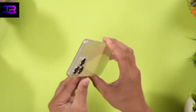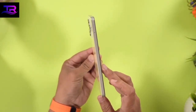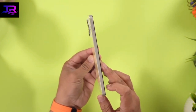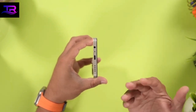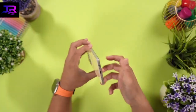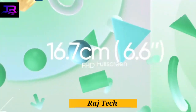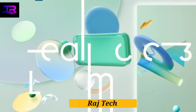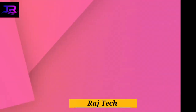Realme C53 specifications have been listed on the company website ahead of its June 6th launch. Introducing the Realme C53, the latest addition to the Realme C series lineup — get ready to embark on an extraordinary mobile experience. Realme has once again pushed the boundaries of innovation, and the C53 is here to redefine what you can expect from a smartphone.